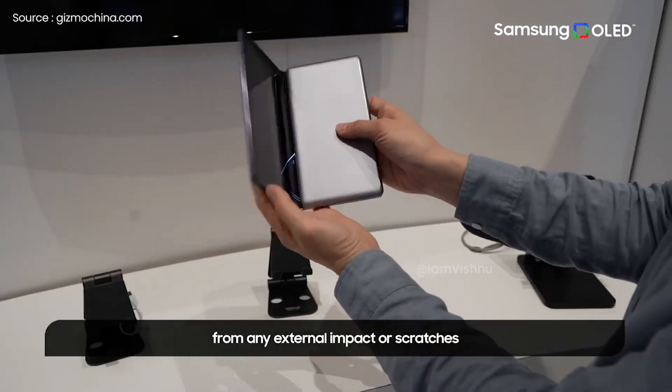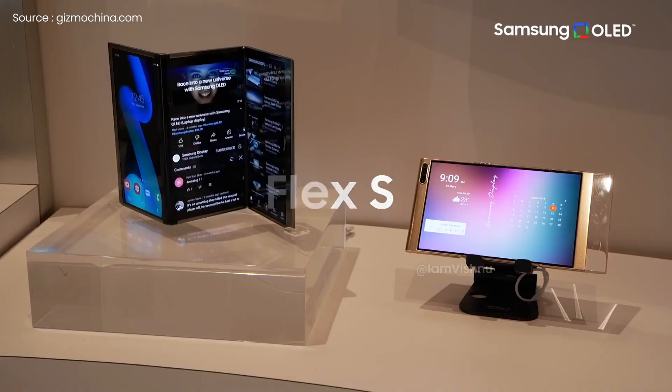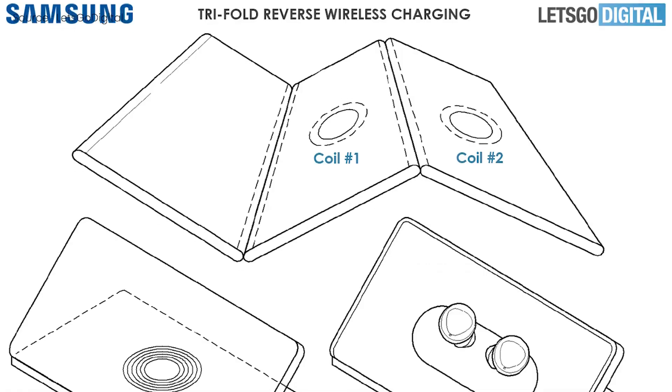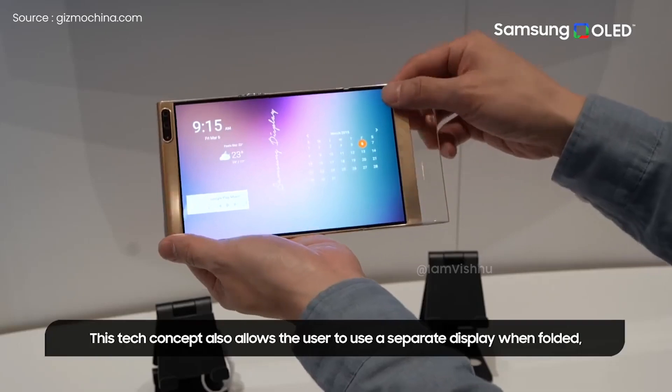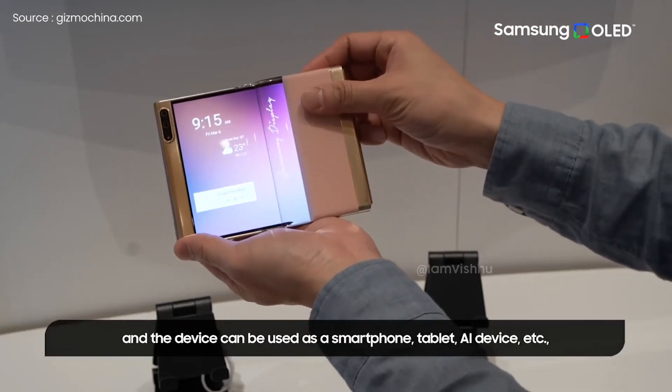Notably, the tablet uses a motor under the screen, which will help the panel to roll out and roll back. There are a handful of images in the patent, but the size of the tablet in extended and unextended view remains yet to be known.